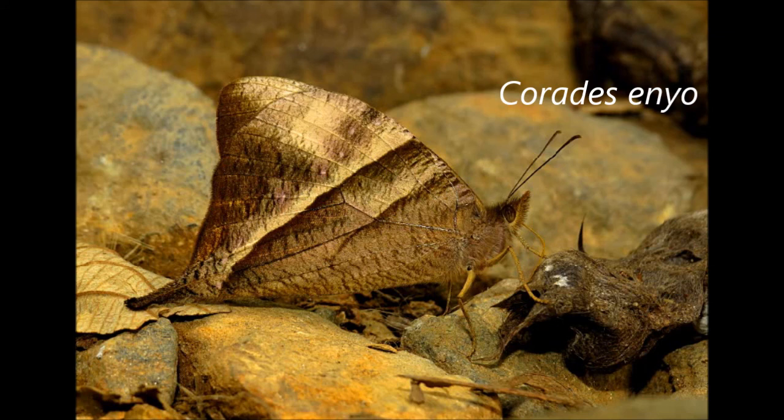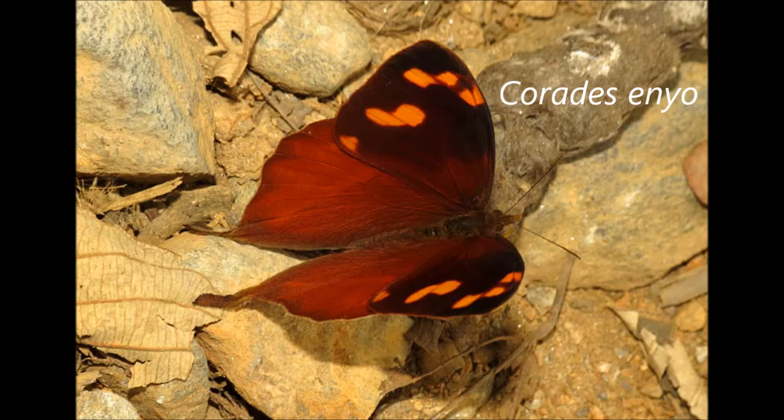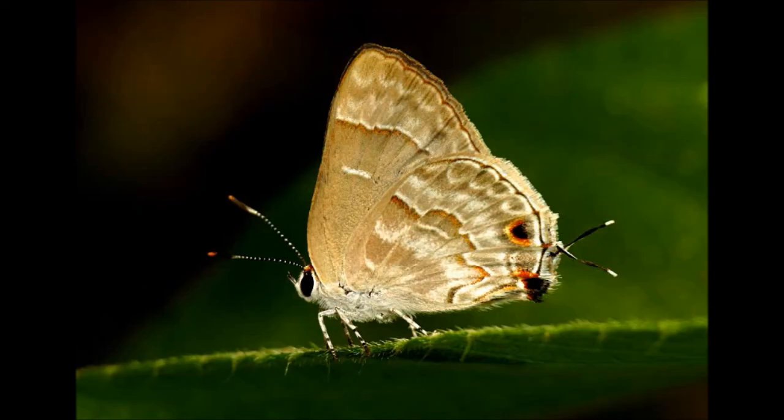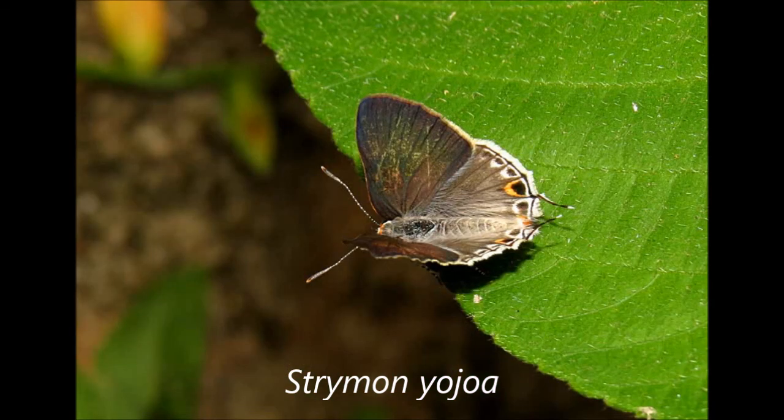That was it from the high elevation at Santa Marta. The next day we worked back down to Minka. No butterflies in the morning, but after lunch I had a chance to look around the creek. I got a ground streak there — a challenge to identify, probably needing some help. Another hair streak was very cooperative: a Strymon Yohoa, which occurs right up into the States — my first one, and I was happy to get both sides of it.